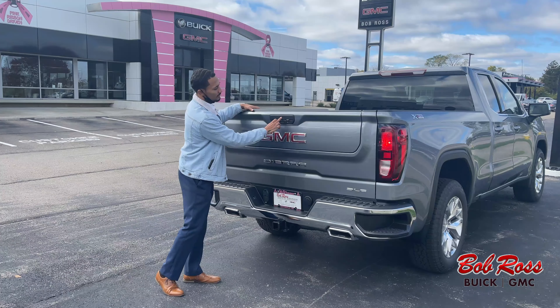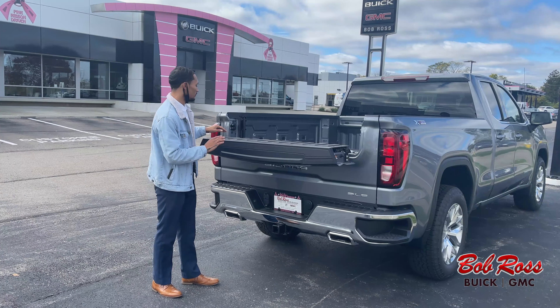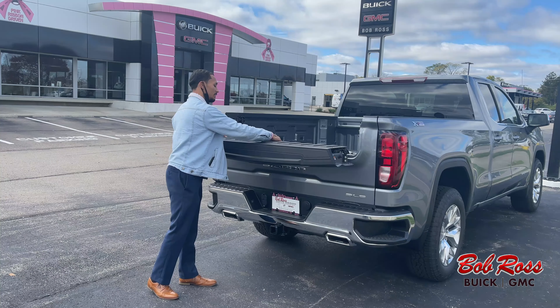I can also hit this top one and the top portion is going to fold down. I can open this up here, and that'll give you a little bit of extra length in your bed.